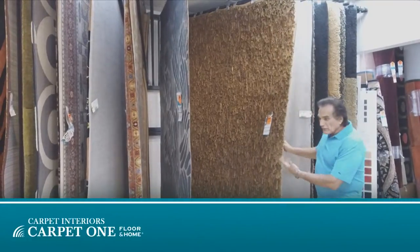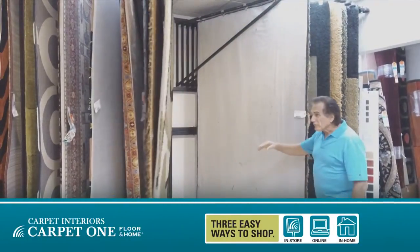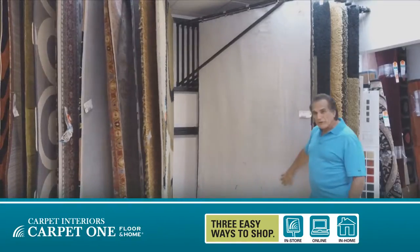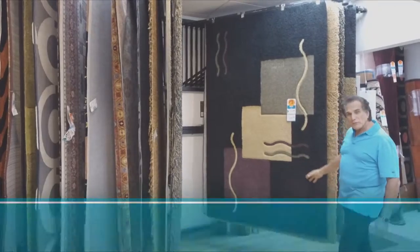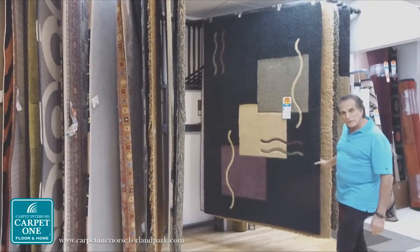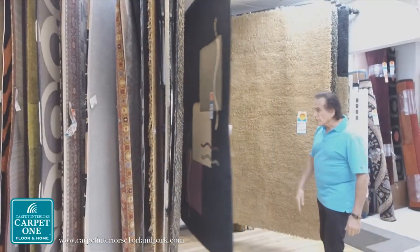We have a variety: leather rugs, inexpensive polypropylene rugs, all wool carpet. This is all custom made — we made this rug out of various types of carpet. So there's a lot of ways to do it.